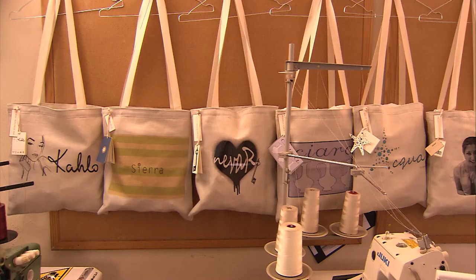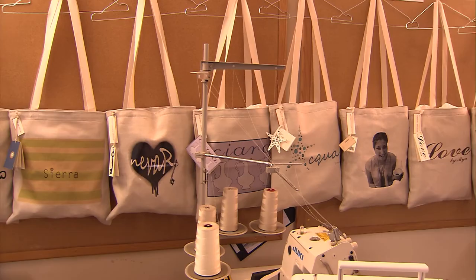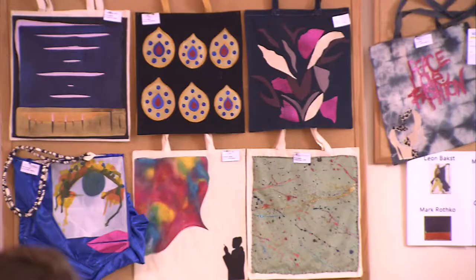Fashion Design students also exhibited their creations. Some designs included bags, t-shirts and even entire outfits.